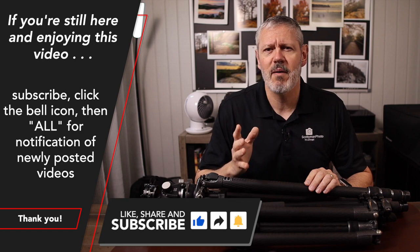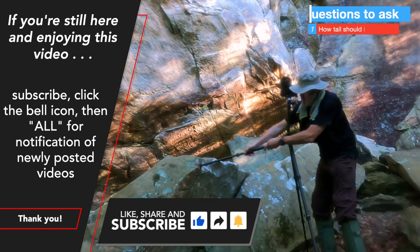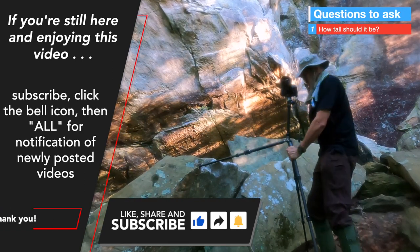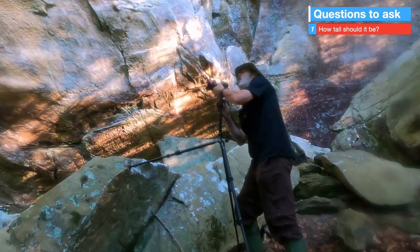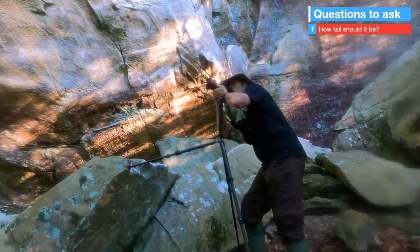How tall does the tripod need to be? It's not merely based on one's height alone, but also based on the terrain you'll be shooting on. The legs often need to be longer, certainly for uneven surfaces, so that you can get that head where you need it to be. It's all about putting that camera at the precise point you need it to capture that image.